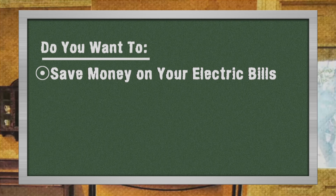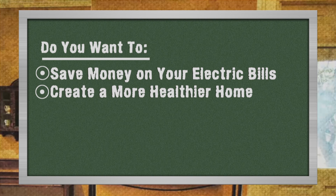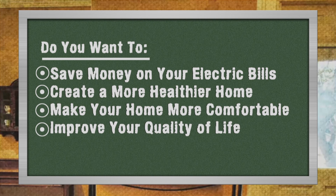Do you want to save money on your electric bills, create a healthier home environment, make your home more comfortable, and improve your quality of life?